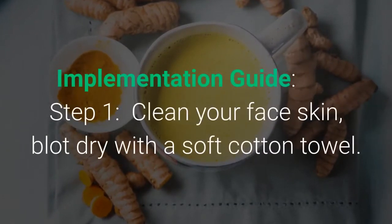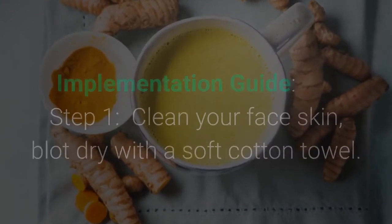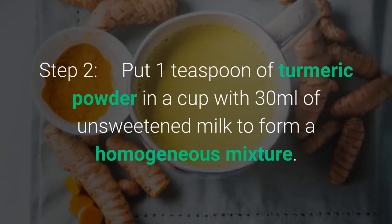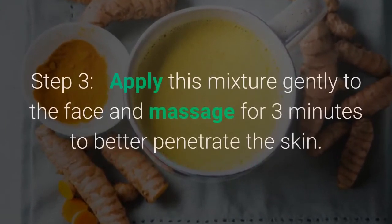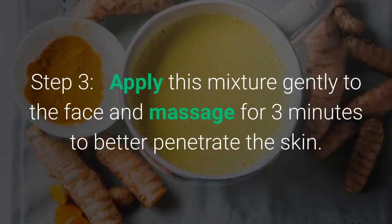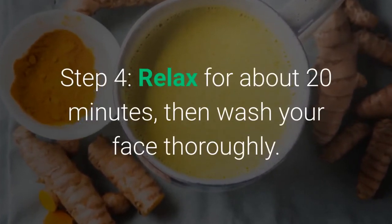Implementation guide: Step 1 — clean your face and blot dry with a soft cotton towel. Step 2 — put 1 teaspoon of turmeric powder in a cup with 30 milliliters of unsweetened milk to form a homogeneous mixture. Step 3 — apply this mixture gently to the face and massage for 3 minutes to better penetrate the skin. Step 4 — relax for about 20 minutes, then wash your face thoroughly.